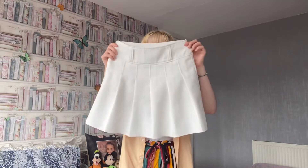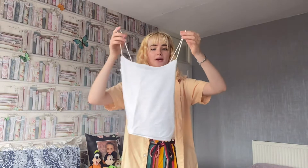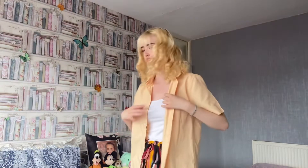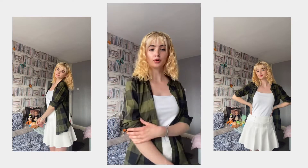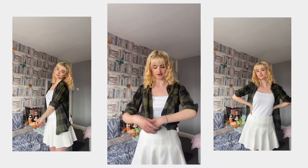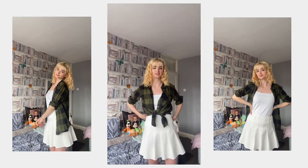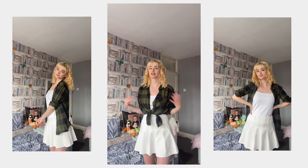I'm going to pair it with this white skirt from Shein and this little white top — it's kind of cropped but not that cropped — from Primark. I've rolled the sleeves up and I was debating whether to tie it here. I feel like that looks quite cute — I just need to roll it up at the back.